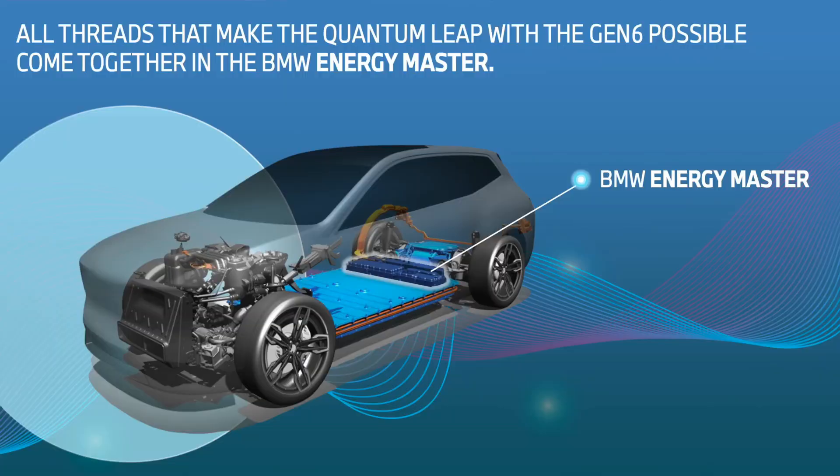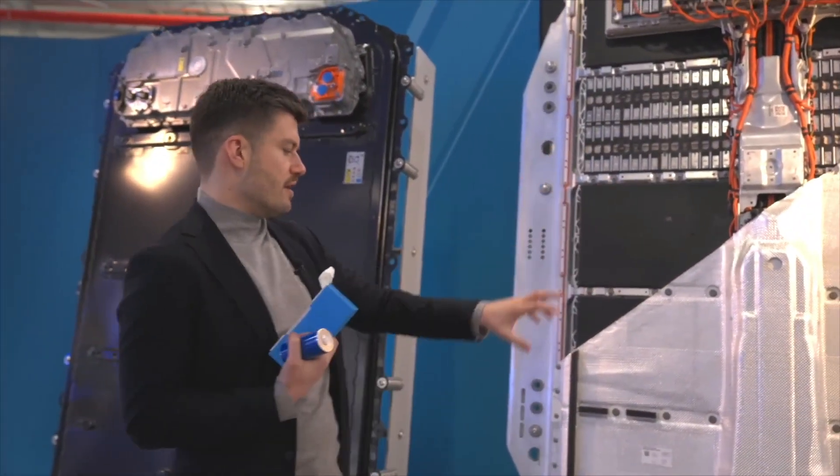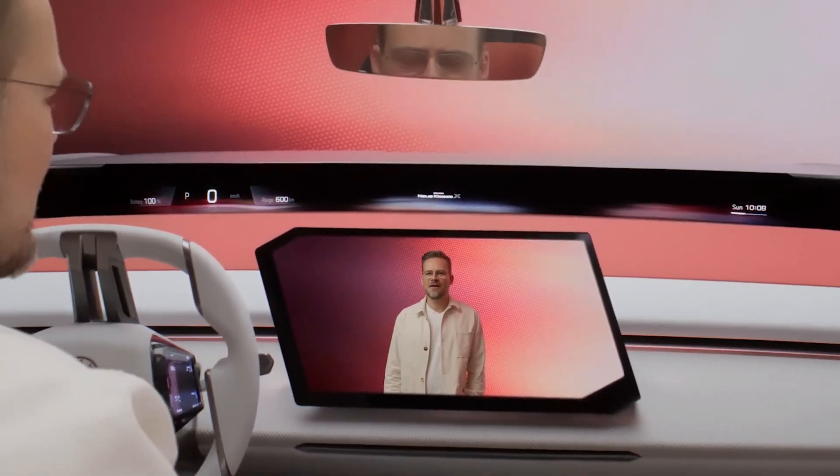This concept is similar to Tesla's structural battery design in the Model Y. BMW calls this 'pack-to-open-body.' The benefits include fewer parts, reduced weight, more interior space, better rigidity, lower manufacturing costs, and a lower center of gravity, improving handling dynamics.